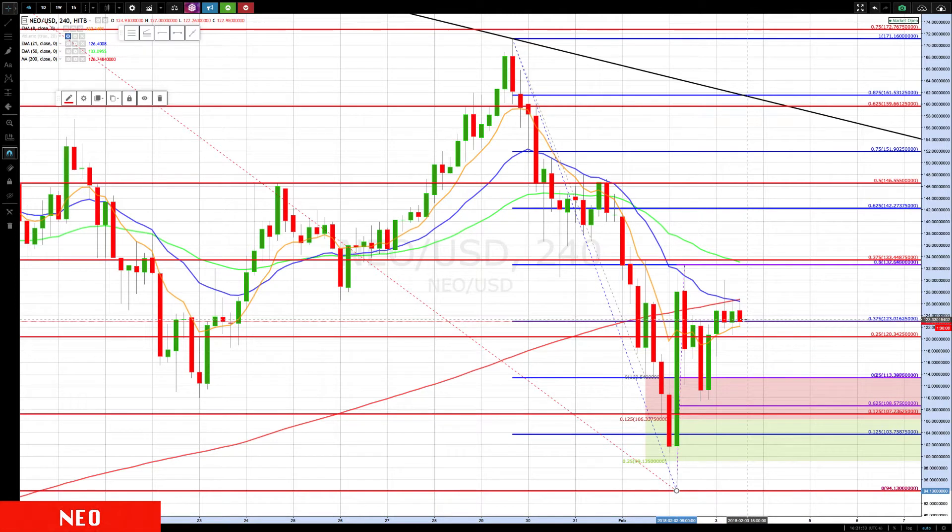If we do continue higher, the next area we'll be watching is around the 133 level — we have the declining 50-period EMA right between this cluster. We'll check and verify that on the daily. The next level above that is 142.27.